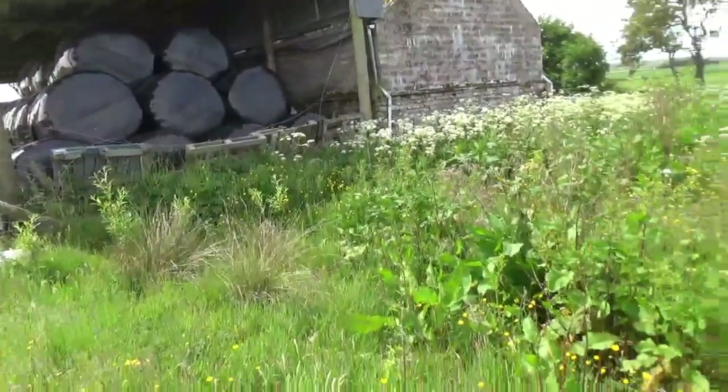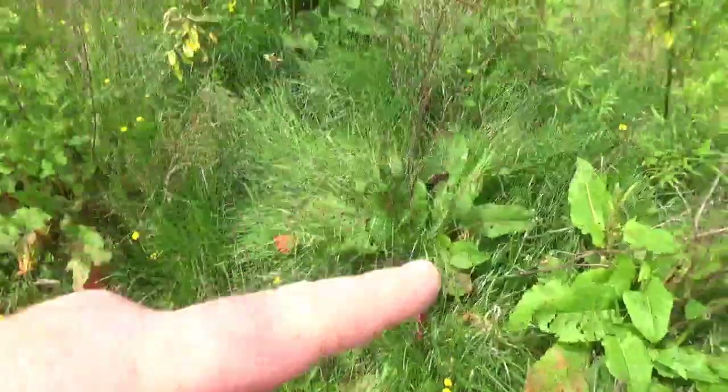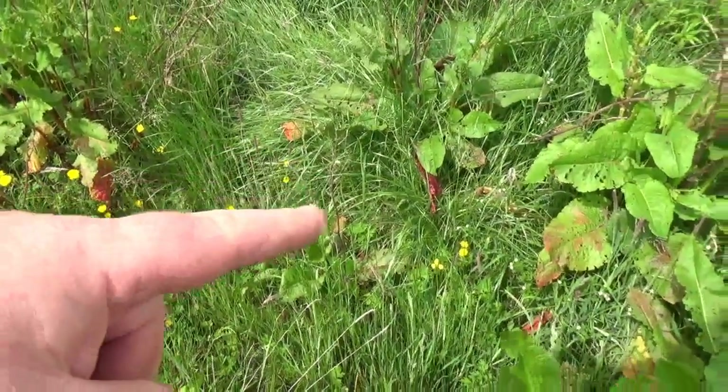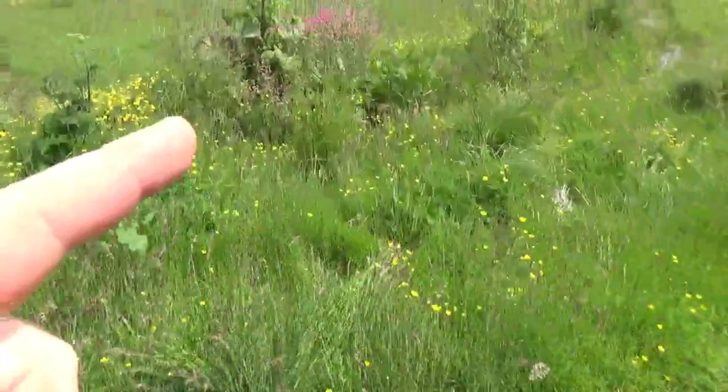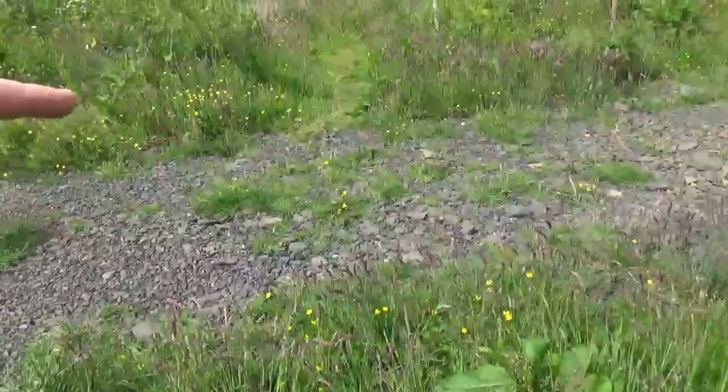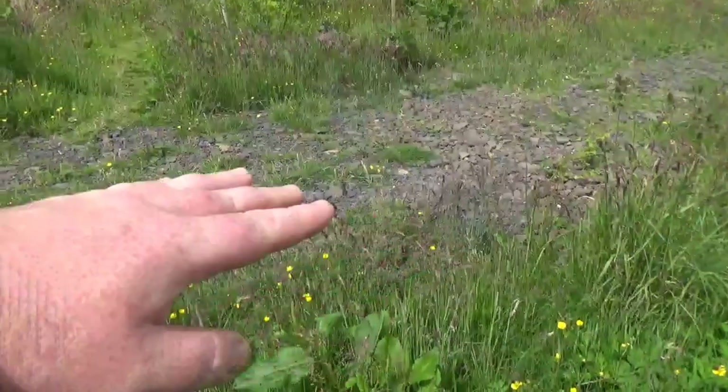Behind me that barn doesn't belong to us, but we do take the water that comes off the roof, which is a useful resource. Previously that strip of food forest down there was pretty much marshy, damp, wet conditions. There's the barn and below it we've got this smallest swale. The bottom of that swale is four inches higher than the bottom of the next swale, and there's a pipe that runs underneath the track connecting the two.